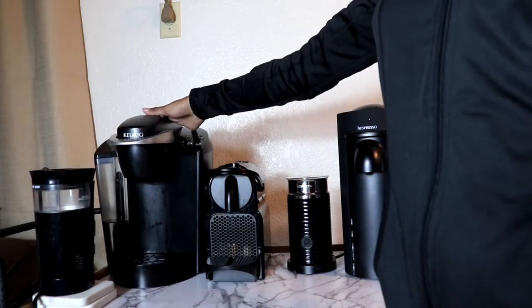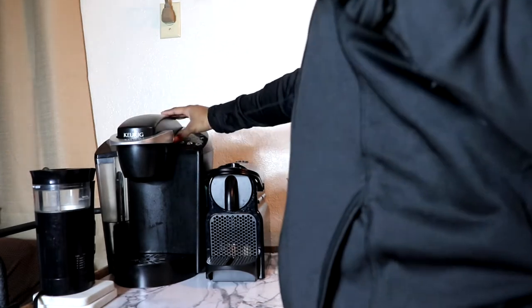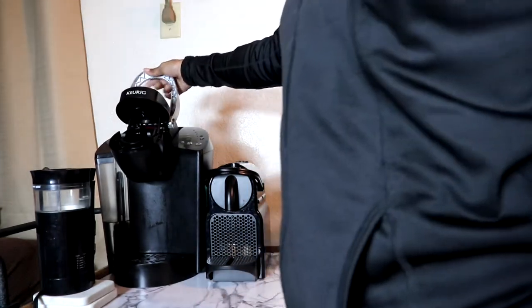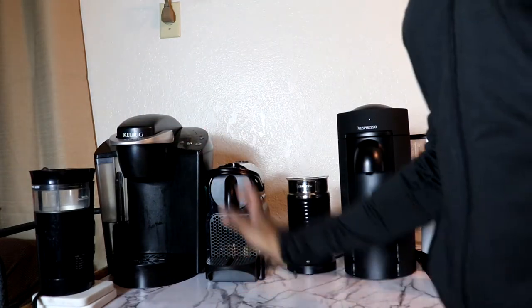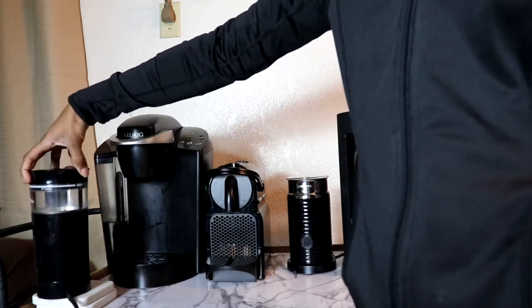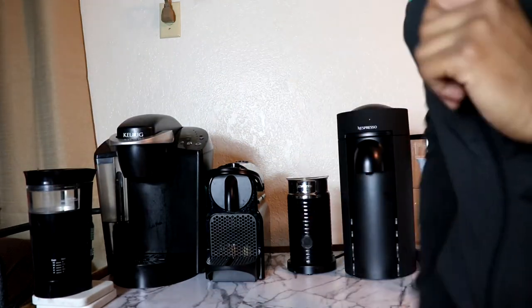This is the Keurig — I'm not sure exactly which model, it's kind of old, but I love it. It does the trick especially when I just want to make hot water or regular coffee. I also have reusable pods so I can use my own grounds. And this is a coffee grinder for when I grind my espresso beans, sometimes when I'm not using my machine and when I want to use my mocha pot.